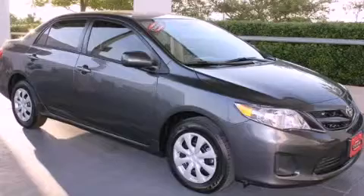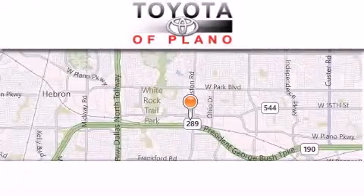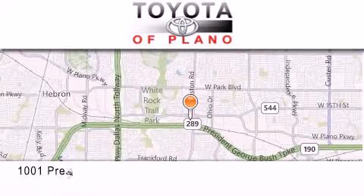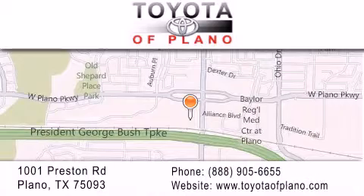Stop by today and test drive this vehicle for yourself. Toyota of Plano is located at 1001 Preston Road in Plano. Our goal is to exceed all of your expectations to ensure that you'll return for future visits.